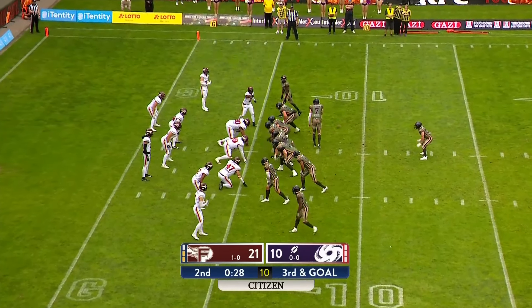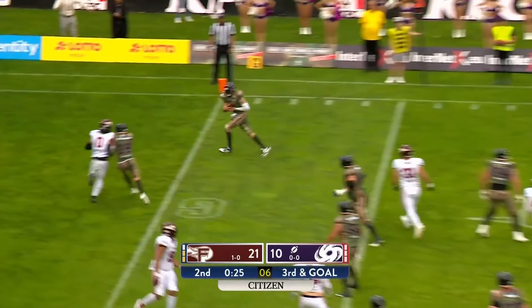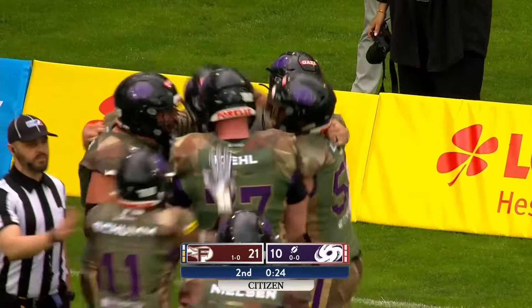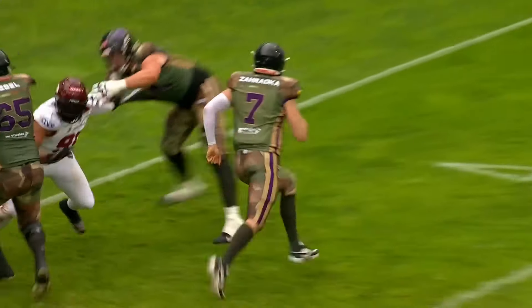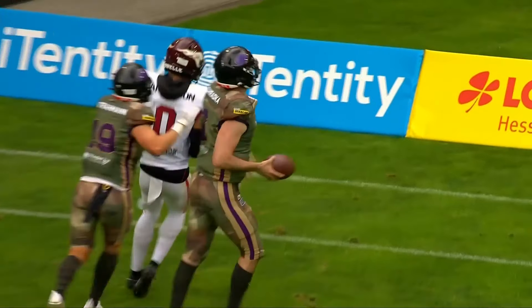Schum and Stramann, and then the ball is snapped quickly — it's the Philly Special to Luke Saratka! Touchdown Frankfurt Galaxy! Luke Saratka catches his first touchdown pass. They score the touchdown. We saw that play in the Super Bowl with the Philadelphia Eagles against the New England Patriots.